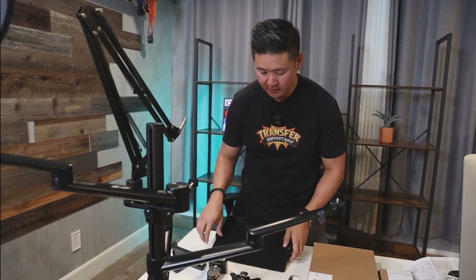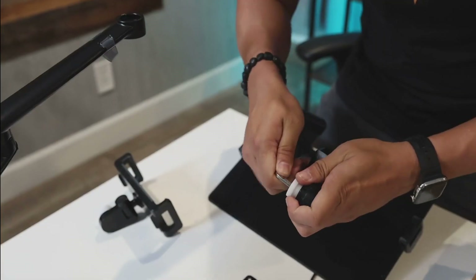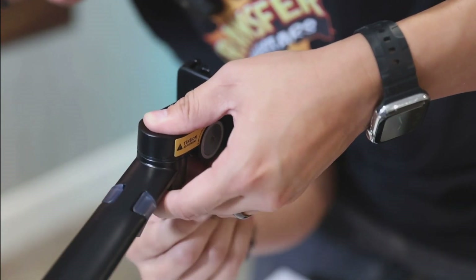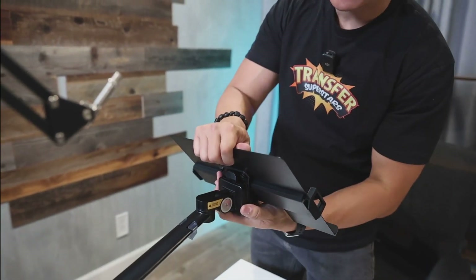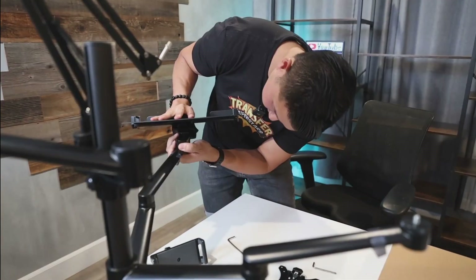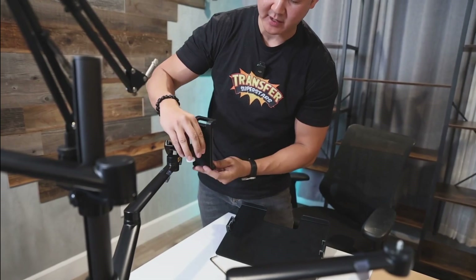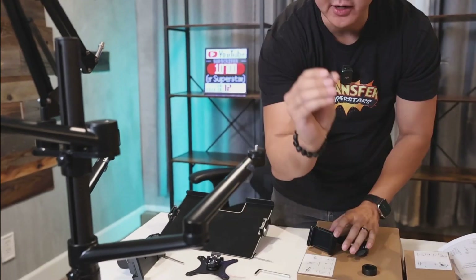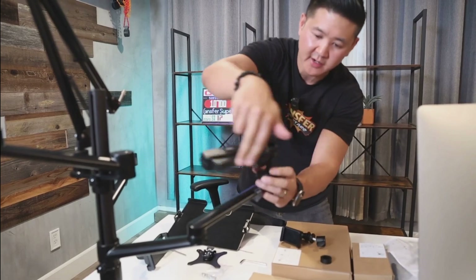I'm going to show you what we can do with these arms. This one in particular, we're going to be mounting a tablet mount — it can also work with a laptop holder or a monitor mount. Next we'll check out the included light — it's USB-C to USB. We're going to go ahead and plug it in and then I'll show you the different settings.